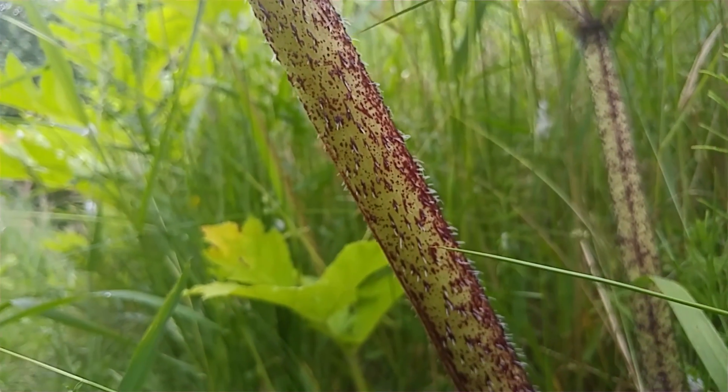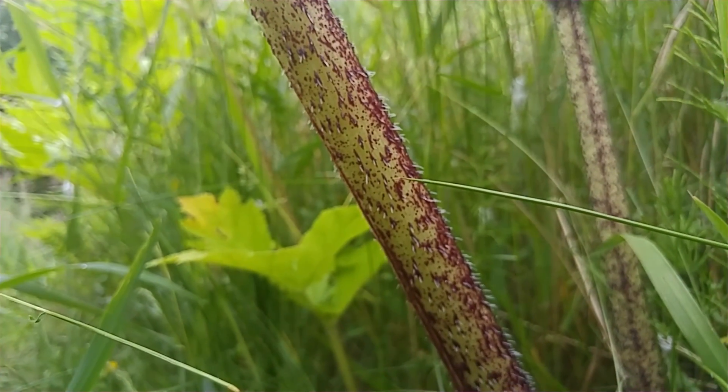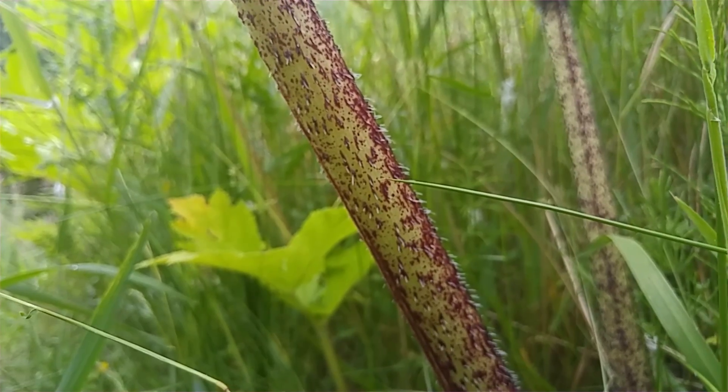It is worth mentioning that we do have a common species of hogweed in Britain that is native — originally from here — and that one is not dangerous. So make sure you've correctly identified giant hogweed first, and then make sure that you alert the authorities to try and get rid of this dangerous plant.